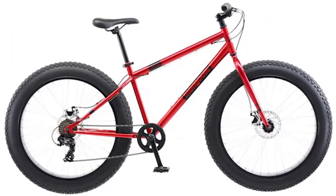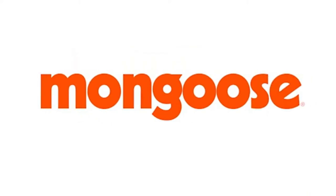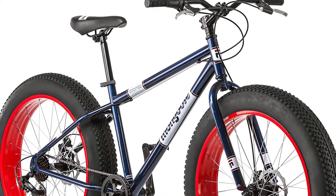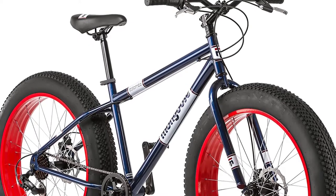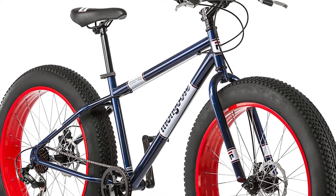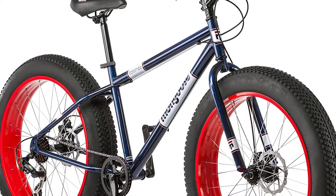The Mongoose Dolomite Fat Tire Bike is a mountain bike that will have you riding in the snow, mud, dirt, or city roads. This fat tire bike features oversized all-terrain knobby tires that keep you comfortable while riding in any terrain. The Dolomite has a suggested rider height of 5'6" to 6' tall and comes with a steel frame.